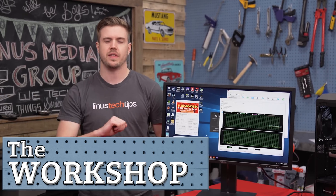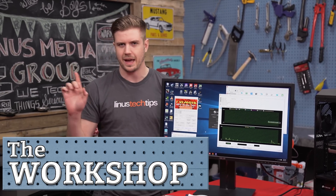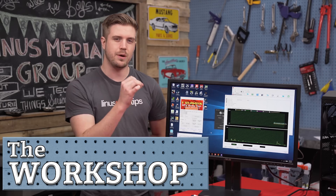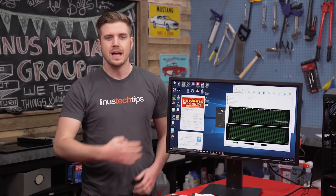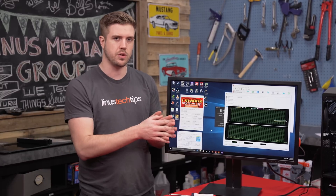Welcome back to the workshop set. Today we're going to be looking at whether really high wattage power supplies actually use more power than a power supply that's tuned for your computer — that means power from the wall.